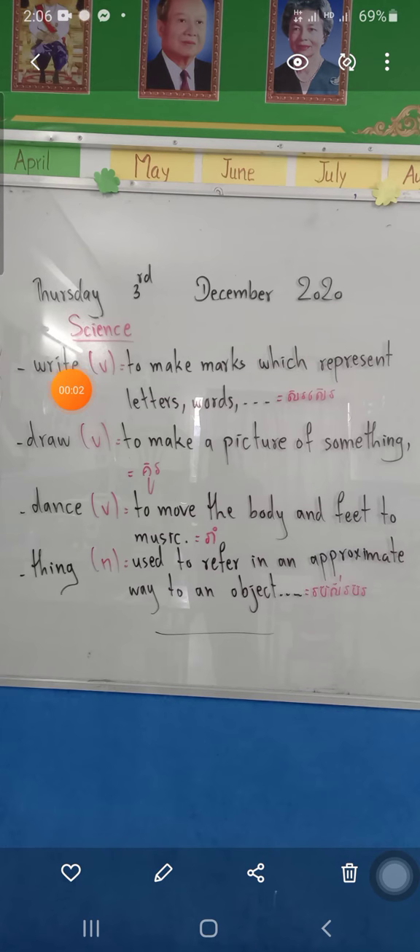Okay, hi everyone. After you study the lesson, copy grammar ready, homework ready. So today we start about science. Today is Thursday, 3rd December 2020. Today we study about science. There are four words.